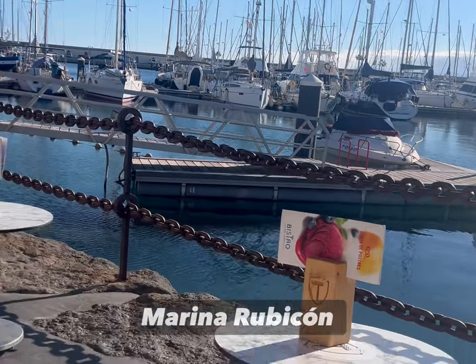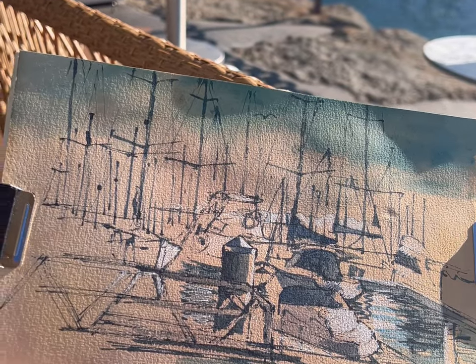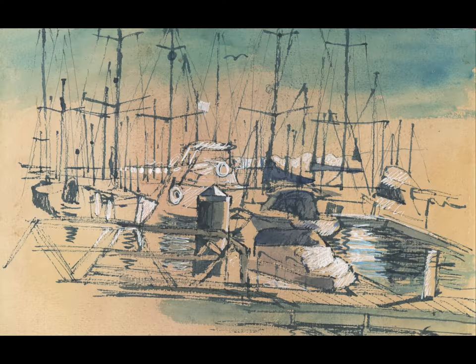Number six: quick sketch over coffee. Another one in the Marina Rubicon of these boats in the Marina, and on tinted paper there wasn't much in the way of colour to add, which saved me a bit of time.